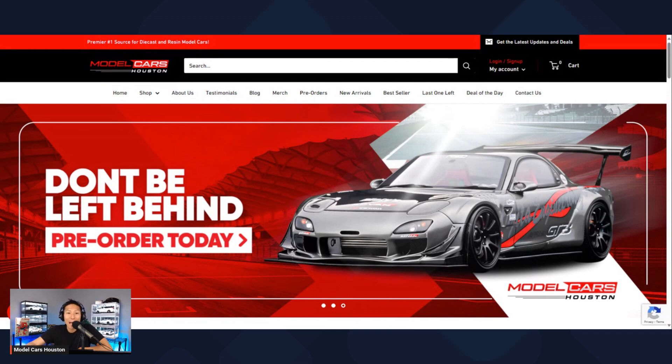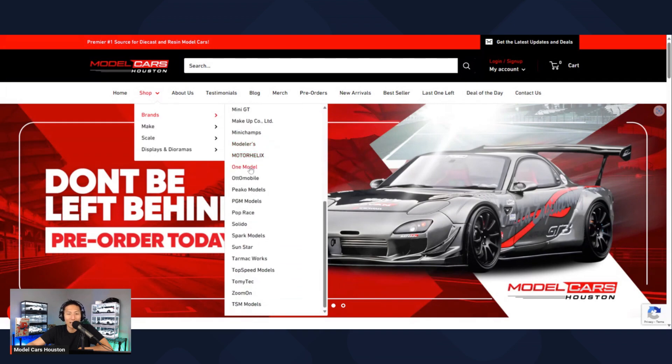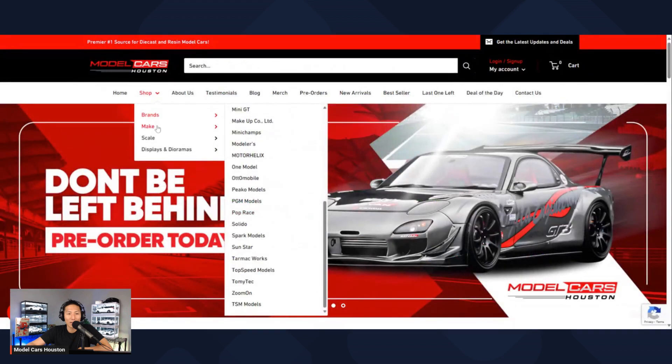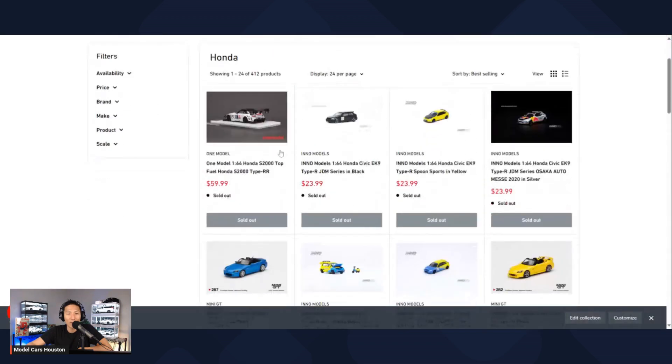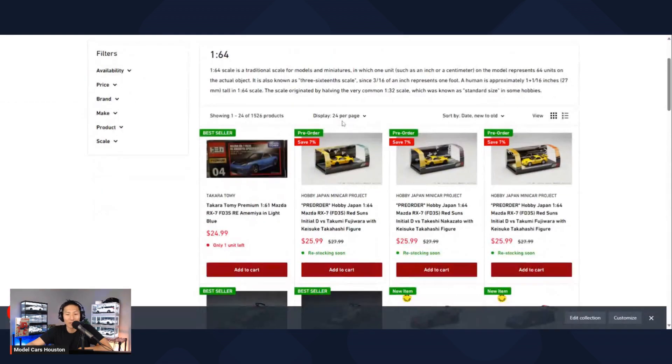Let's dive into these tabs real quick for a better idea. The shop tab is pretty obvious — this shows the different brands available, like Auto Art, BBR, and others. You can click on any of these and it'll take you to that section with the model cars. You can also search by make — so if you're a Honda fan, all the Hondas will show up. And by scale size — if you only collect 1/64, all the 1/64 stuff shows up right there.